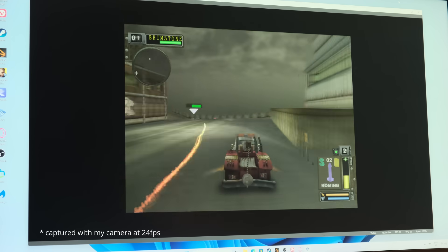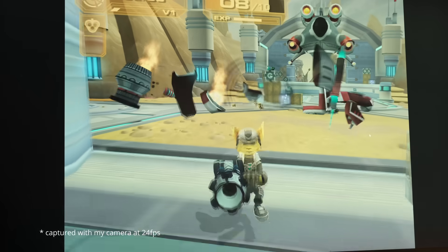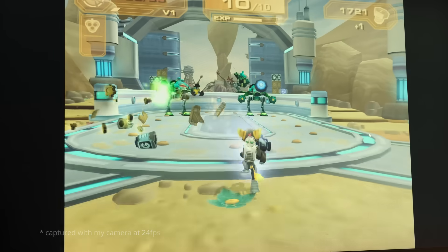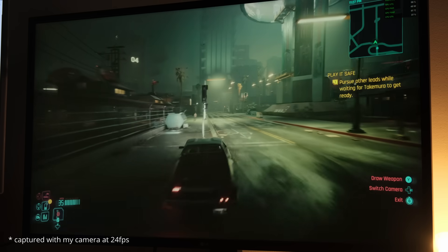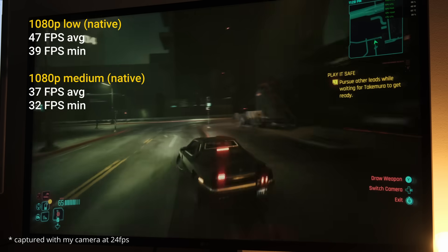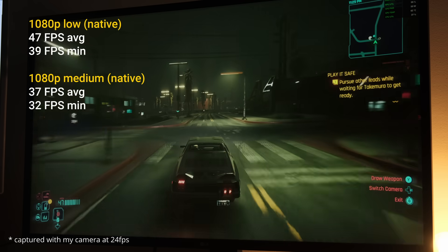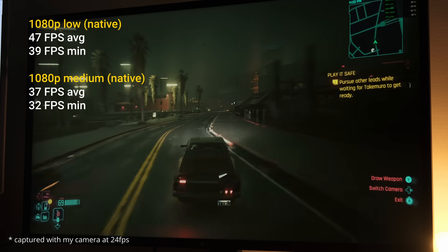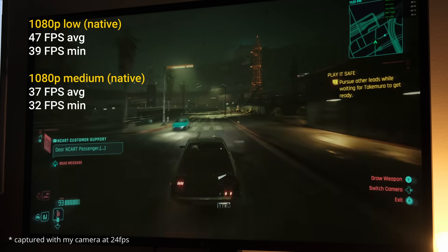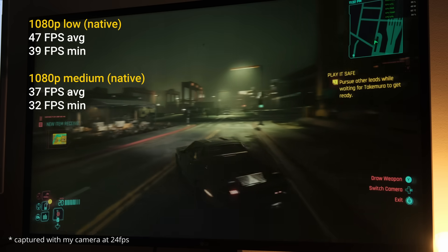You can even run PS2 games at 4K native rendering — meaning without upscaling — though performance will vary. In Ratchet & Clank: Up Your Arsenal, I'm running at 4K native at around 30fps, which is likely what the game ran back in the day, except now it's in 4K. Moving to modern PC gaming — the 890M isn't exactly designed to handle AAA modern titles, but Cyberpunk ran at a respectable 47fps average and 39fps minimum at 1080p low with native rendering, no upscaling. At 1080p medium it got 37fps with a 32fps minimum. You could use FSR or DLSS-alternative upscalers to get higher FPS, but I personally prefer sticking to native rendering — and the game is certainly playable at 47fps average on low settings.